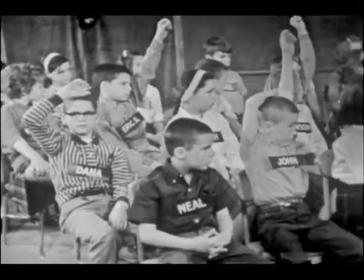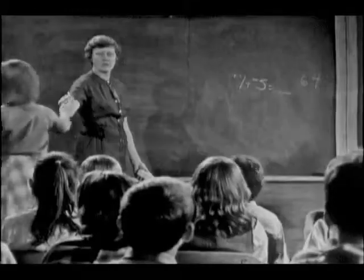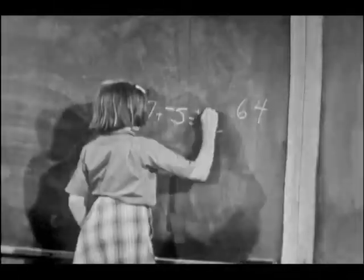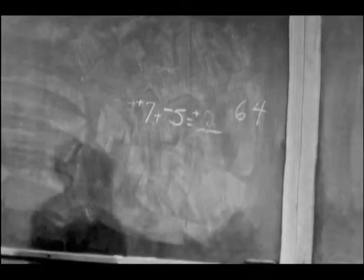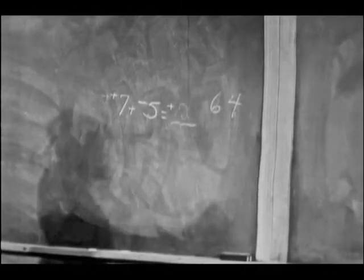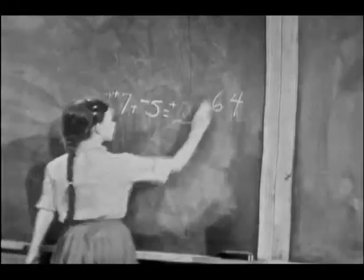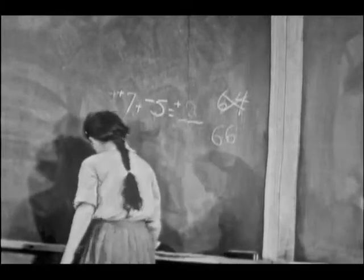Joel ends up $2 richer. All right, how should I write that? Positive $2. What is that going to do to Joel's bank balance? Karen: He's going to have $66. Do you agree with Karen? Is that what Joel ends up with that day? All right.